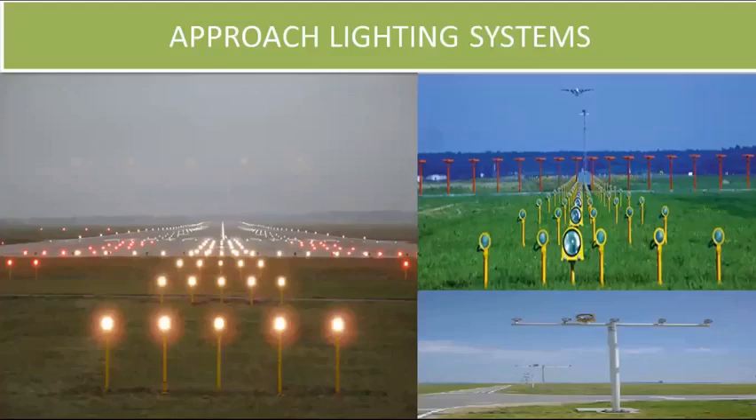Pilots can change the intensity of light using a press-to-talk system pressed twice or thrice. In this first part, we will study the approach lighting system. The approach lighting system is a lighting system installed on the approach side of an airport runway. It usually serves runways that have an instrument approach procedure associated with them, allowing the pilot to visually identify the runway environment and align the aircraft with the runway during approach at night or in reduced visibility conditions.